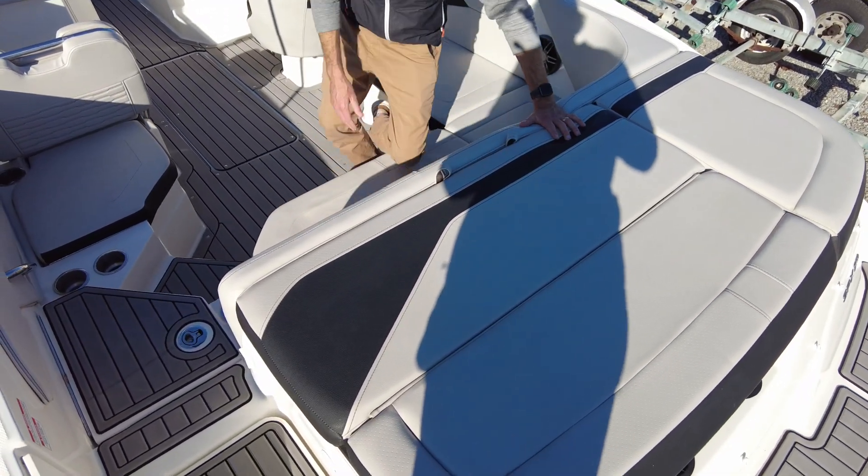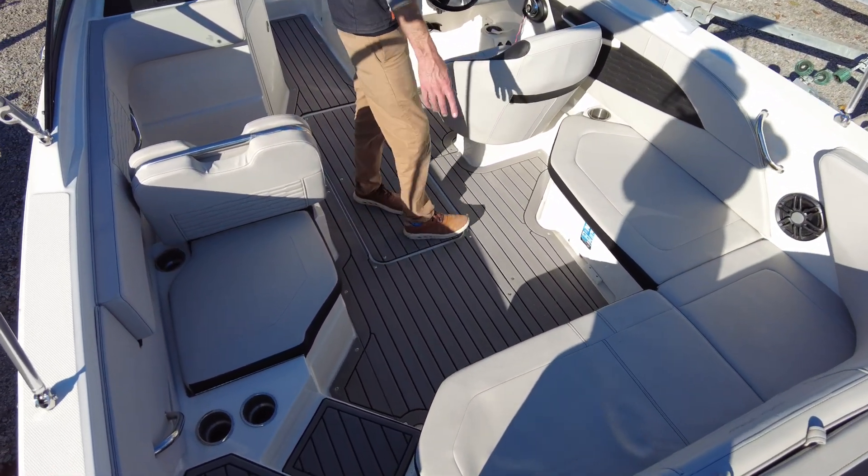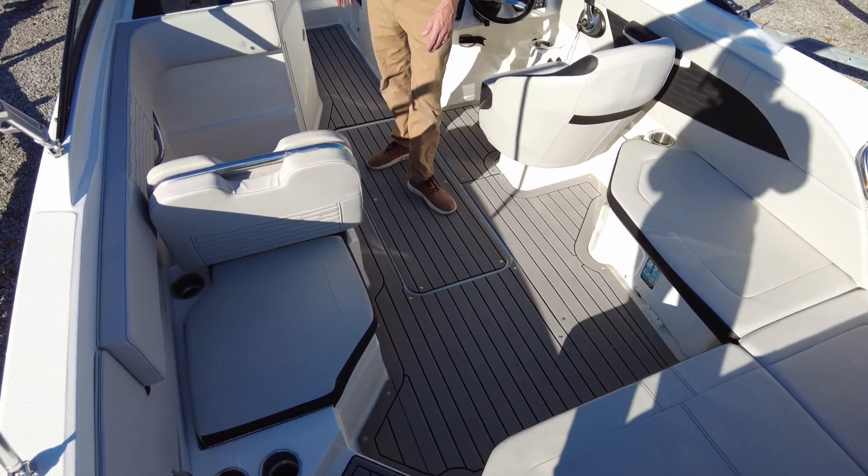On the inside, we've got nice L-shaped seating, storage underneath, insulated storage, and also a cooler. You'll see the snap-in sea deck throughout the boat.